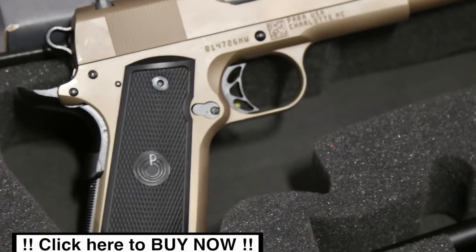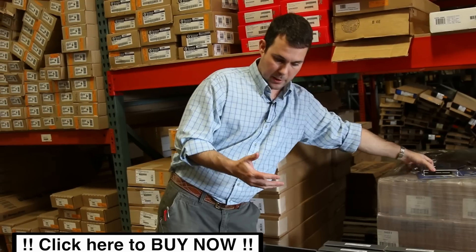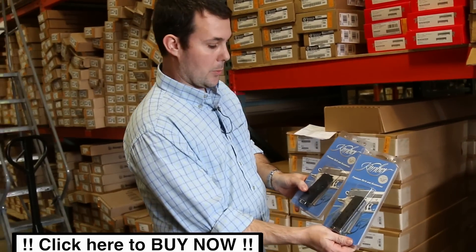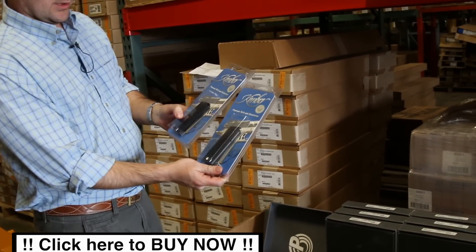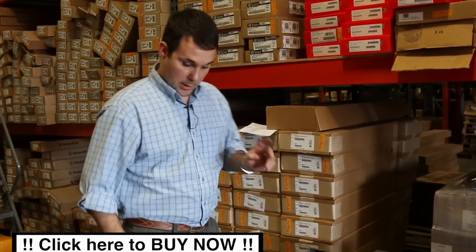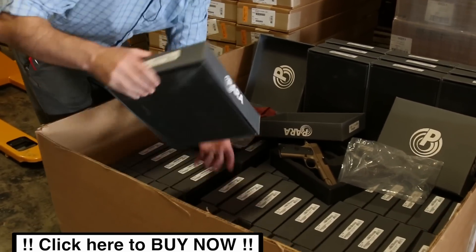So the deal of the week is going to be $489 shipped to your FFL. These are new guns, they just come out as blems from the factory. We're also throwing in two free Kimber mags — eight-round mags. These are roughly $20 to $30 a piece out there on the market, so you're getting two free mags with it.